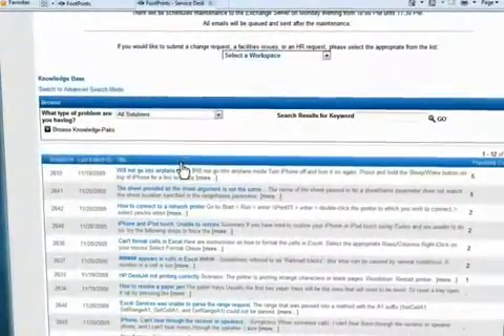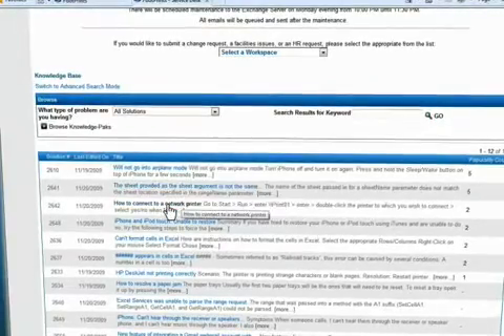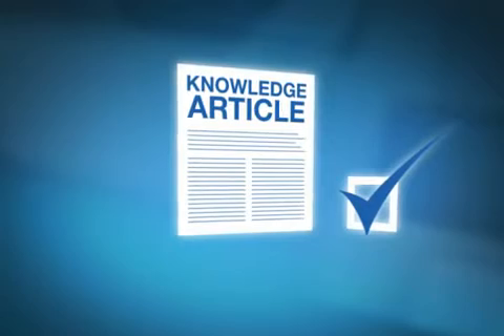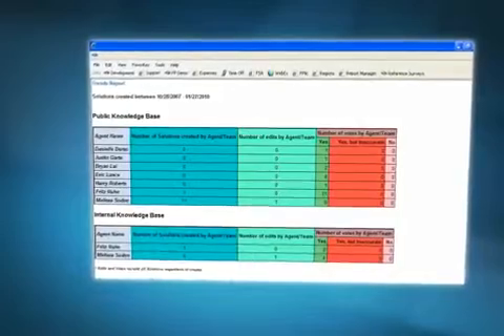Give everyone, including customers, round-the-clock access to questions, answers, patches, and procedures. You can even configure solution approval processes and run reports to ensure that knowledge contribution is accurate and usable.